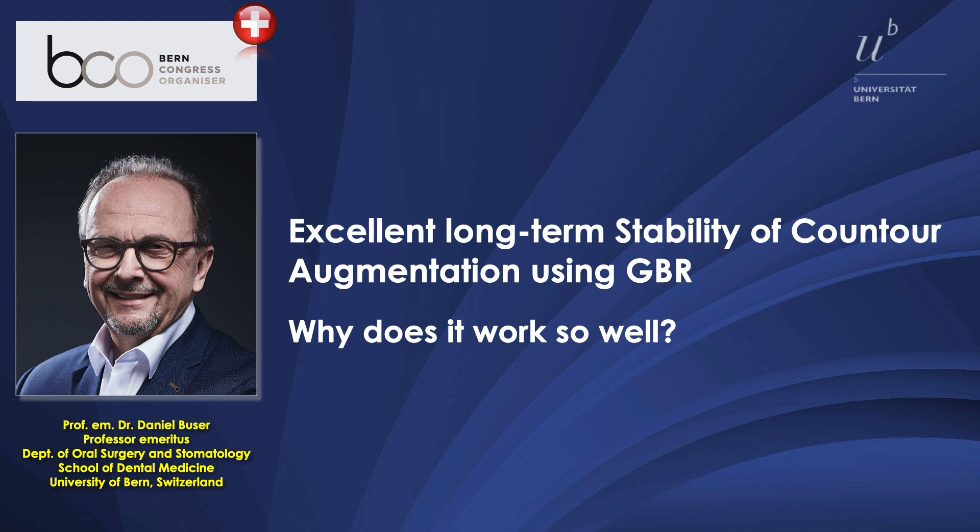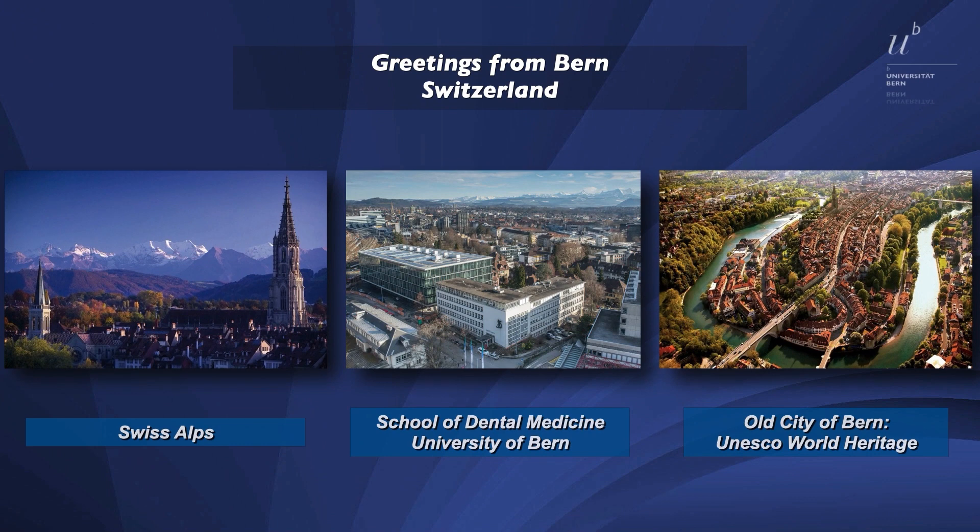Contour augmentation is one of the augmentation techniques used in daily practice in implant dentistry. Before we start, I want to give you greetings from my hometown, Bern, in Switzerland, which is a rather small city compared to many others on the globe. We are not too far away from the Swiss Alps. The School of Dental Medicine, where I have been working since 1980, is today one of the top 10 dental schools in the world for three years in a row. We are very proud of this achievement, mainly due to our strong research output in implant dentistry and periodontology.